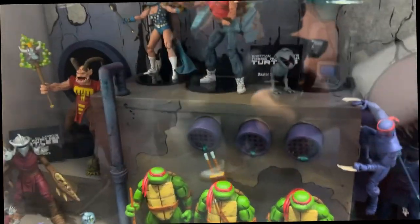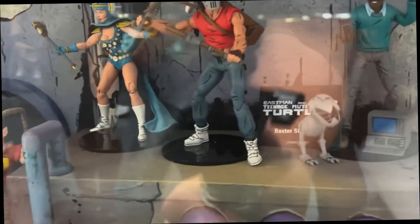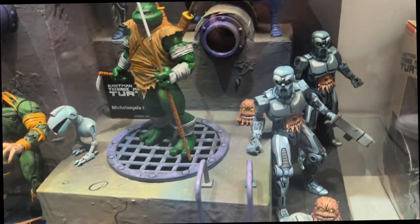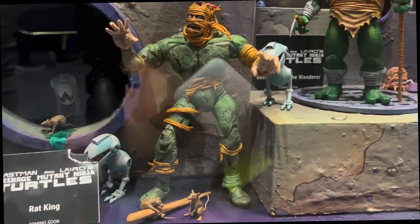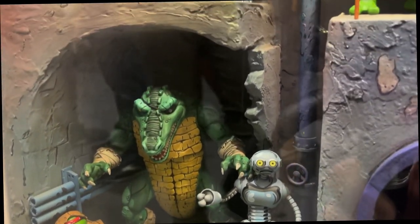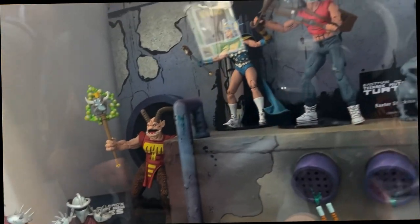Continuing with Turtles, we're keeping with the comic book theme — the classic Mirage Turtles from the old school comics. We're showing off for the first time Casey Jones, Baxter Stockman, the Turtles four pack that's out now, Savanti Romero, Fugitoid, Rat King we're showing for the first time, Mikey the Wanderer, and a debut today from the leather line. That line is constantly growing as well. That's a lot of stuff coming out toward the end of the year for the Mirage Turtles line.